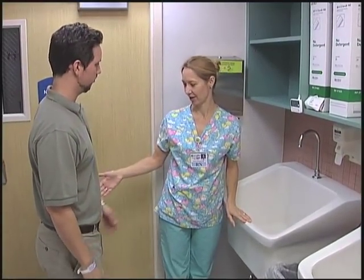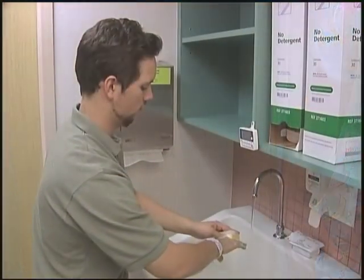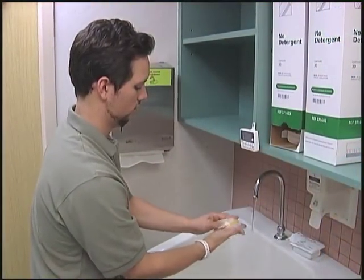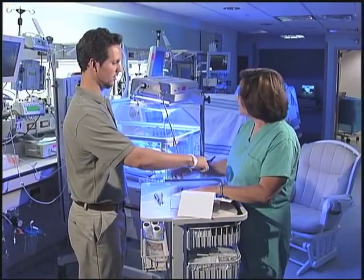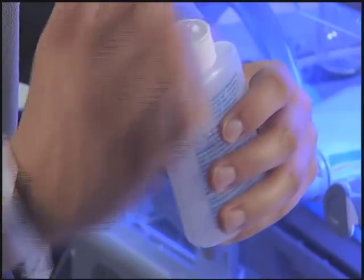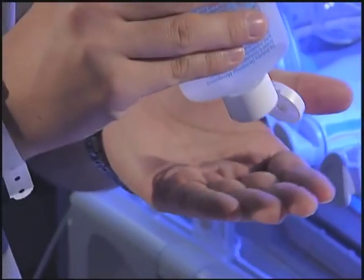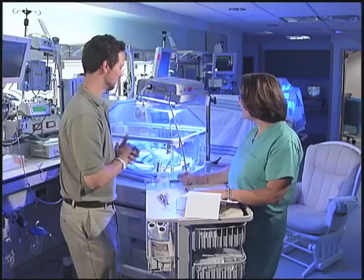Anyone entering the unit must remove all rings except plain wedding bands and scrub their hands for two minutes. Prior to handling the baby or the baby's equipment, an alcohol hand rinse must be applied to further clean our hands. We do not come to work sick and we ask that you and your loved ones do the same to protect all babies in the NICU from infection.